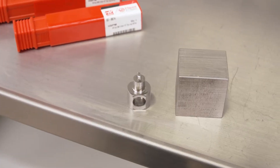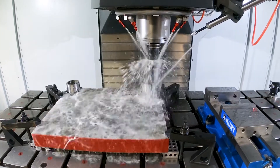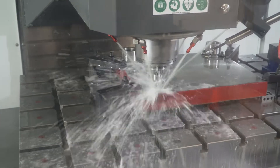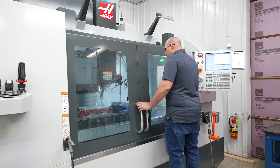We were able to reduce the amount of time that it takes to overall build the tool. We saved approximately an hour to an hour and a half squaring up each block, and on the overall die we've been able to save somewhere around one to two weeks depending on the tool.